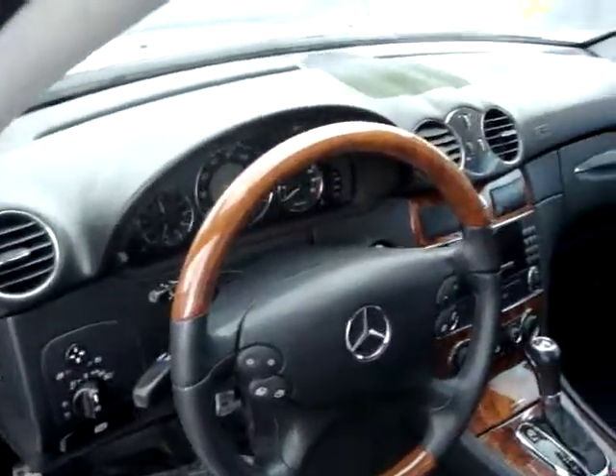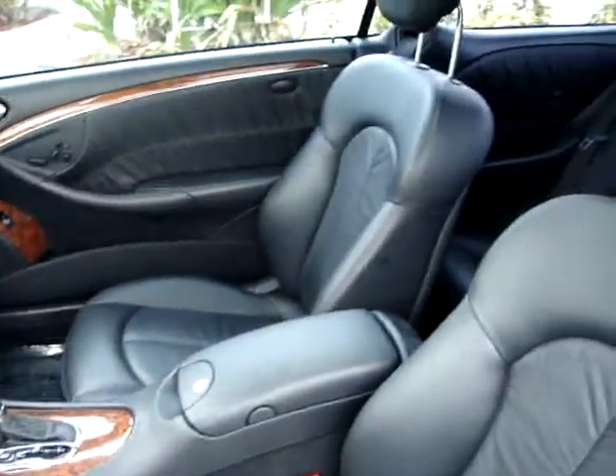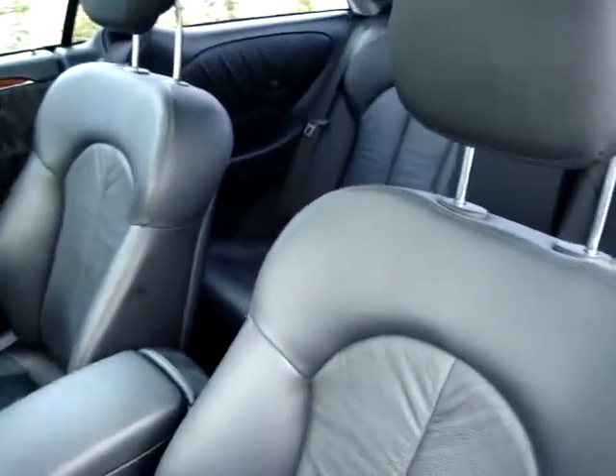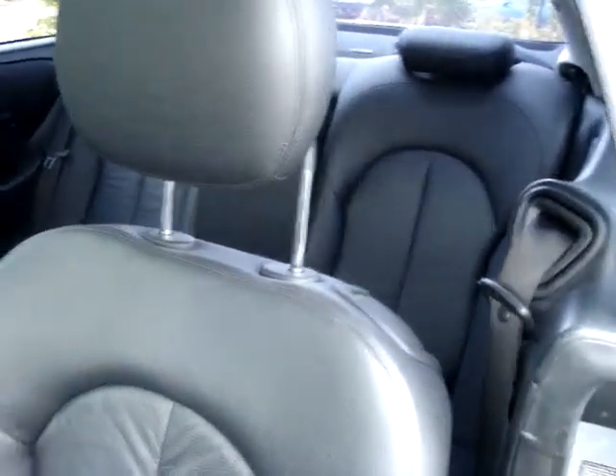Check out the immaculate interior. We didn't have to do much to get her ready and put her on the lot.